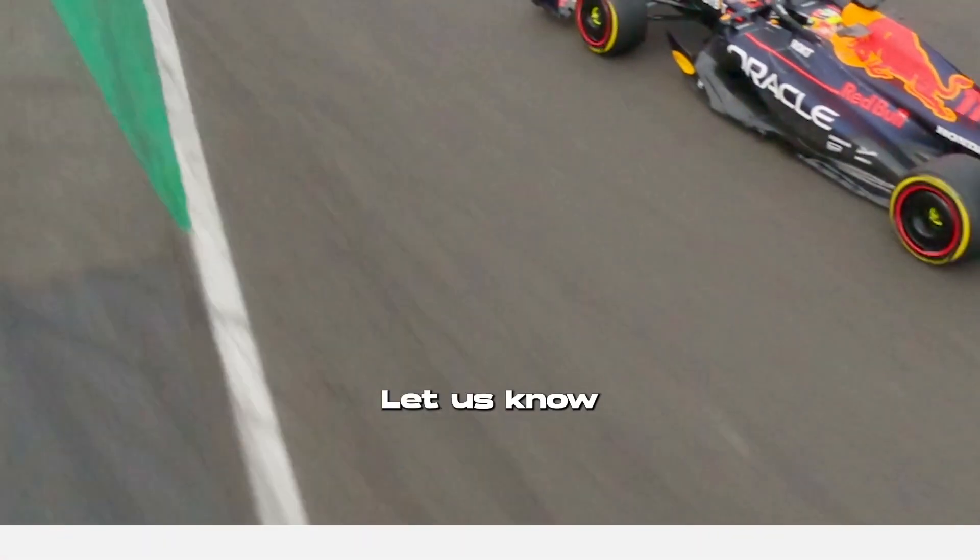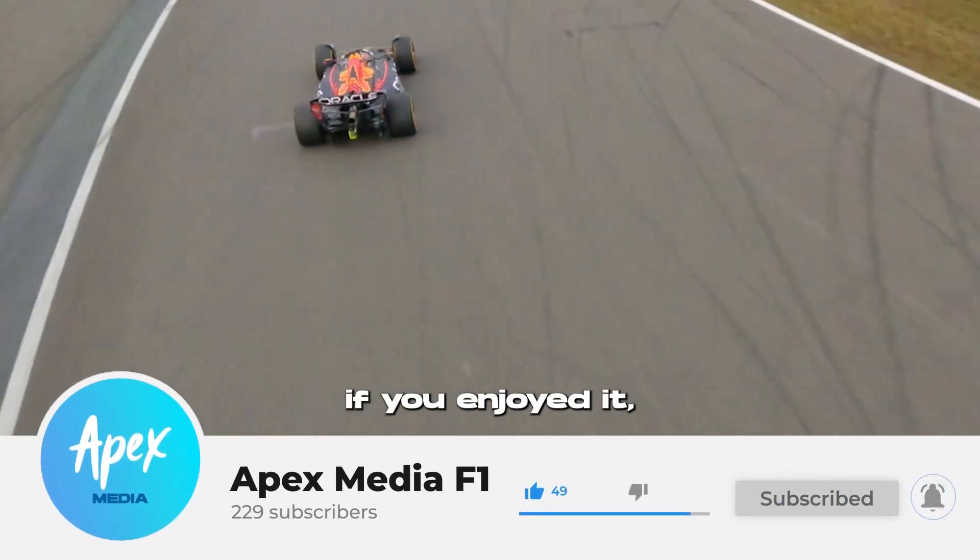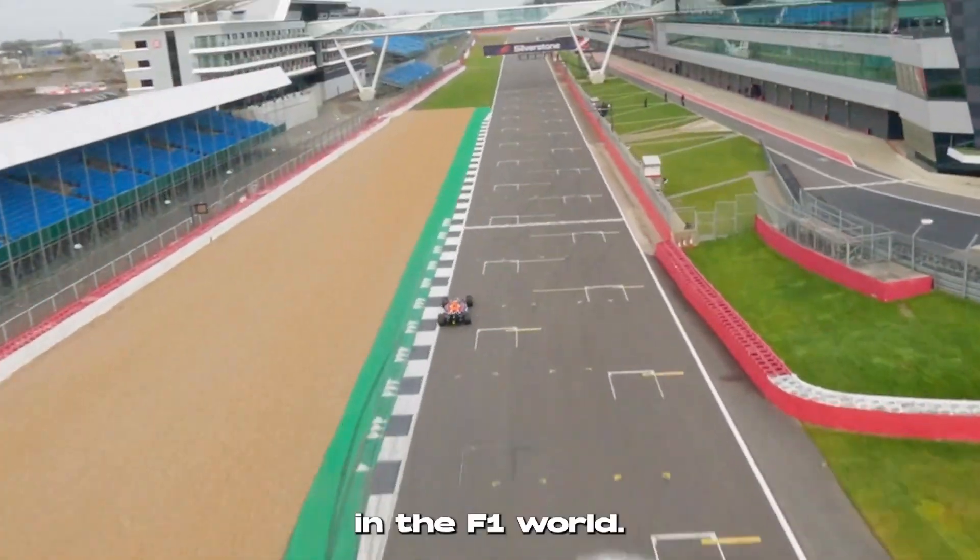Did you learn something new? Let us know in the comments, like this video if you enjoyed it, and of course subscribe to Apex for the latest in the F1 world.